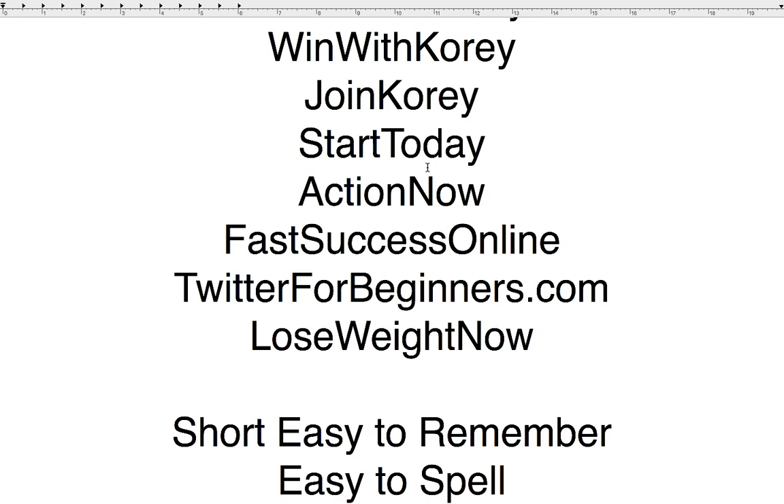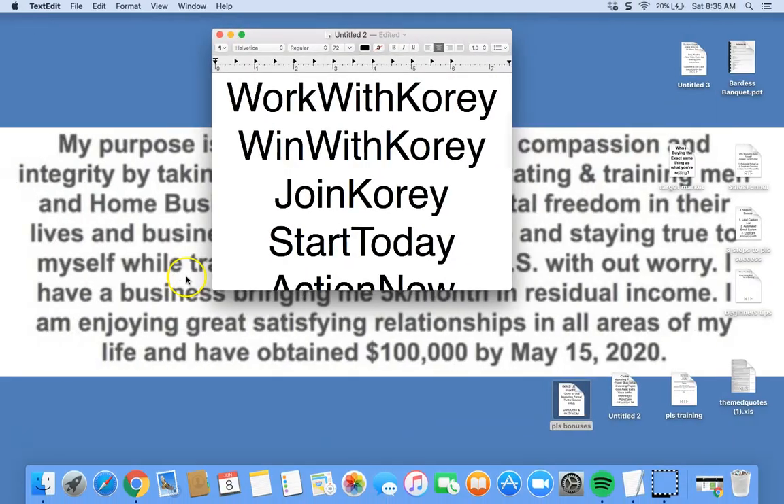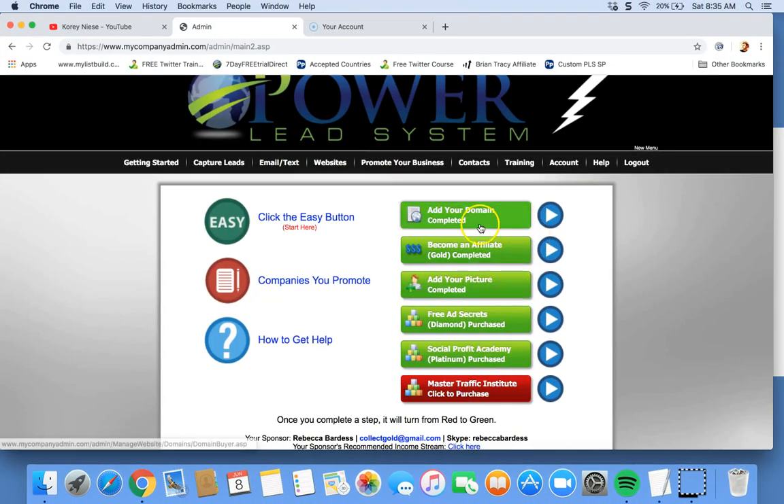You wouldn't want a complicated name to be your only website. You'd want to take something like winnow.com or getresultshere.com — something really simple and straightforward. It's not really important what it actually is; it's just really important that you have a simple, easy-to-remember domain. So that's the first step — right away when you get started, you want to get that done.